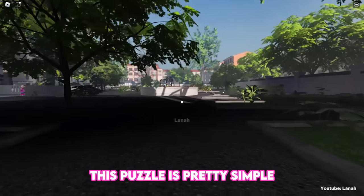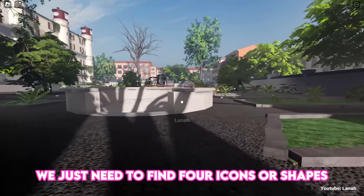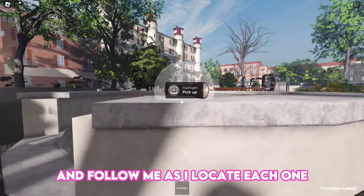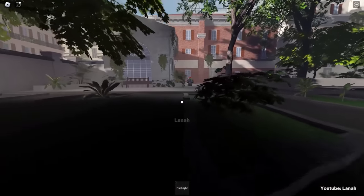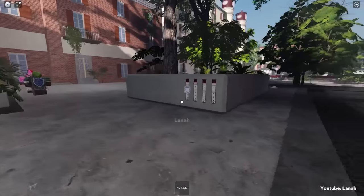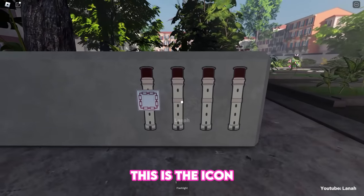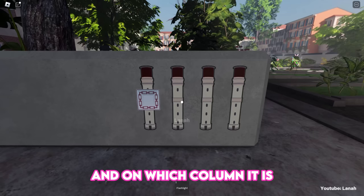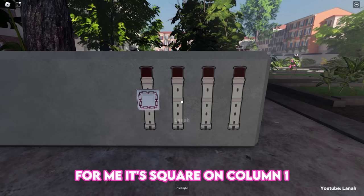This puzzle is pretty simple — we just need to find four icons or shapes. Pick up the flashlight and follow me as I locate each one. This is the first icon; it may differ for you, so remember the shape and which column it's on. For me, it's a square on column one.